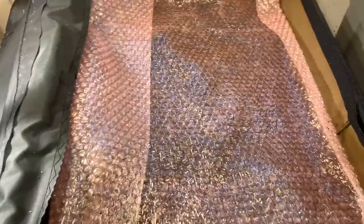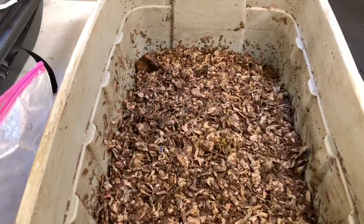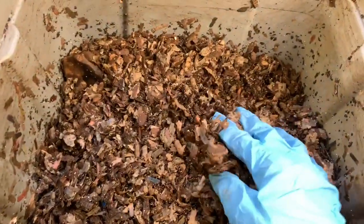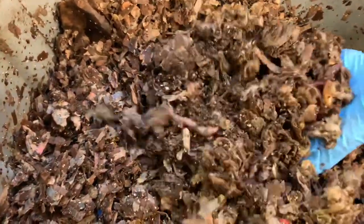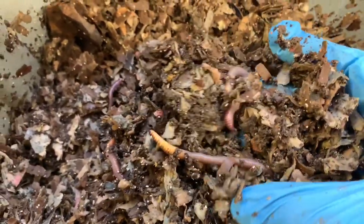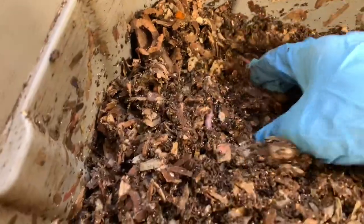Let's move over to our European night crawlers. This is the bin where I have my European night crawlers — it seems quite moist in here. Oh, here they are! Here are my babies. Nice, large, lively — they are making babies for me.